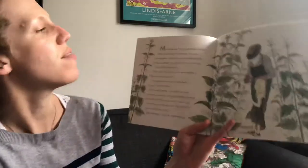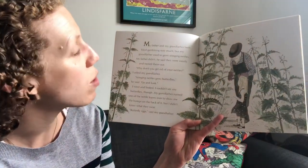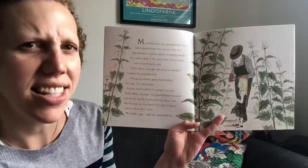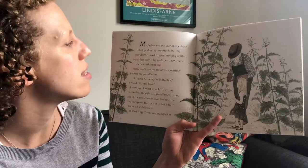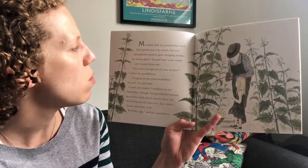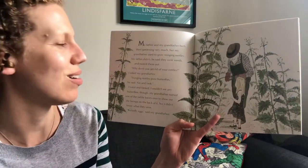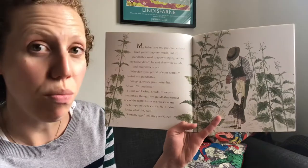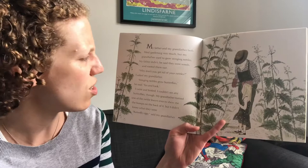My father and grandfather both liked gardening very much, but my grandfather used to grow stinging nettles. My father didn't — he said they were weeds and rooted them out. 'Why don't you get rid of your nettles?' I asked grandfather. 'Stinging nettles grow butterflies,' he said. 'Go on, look.' And I went and looked.